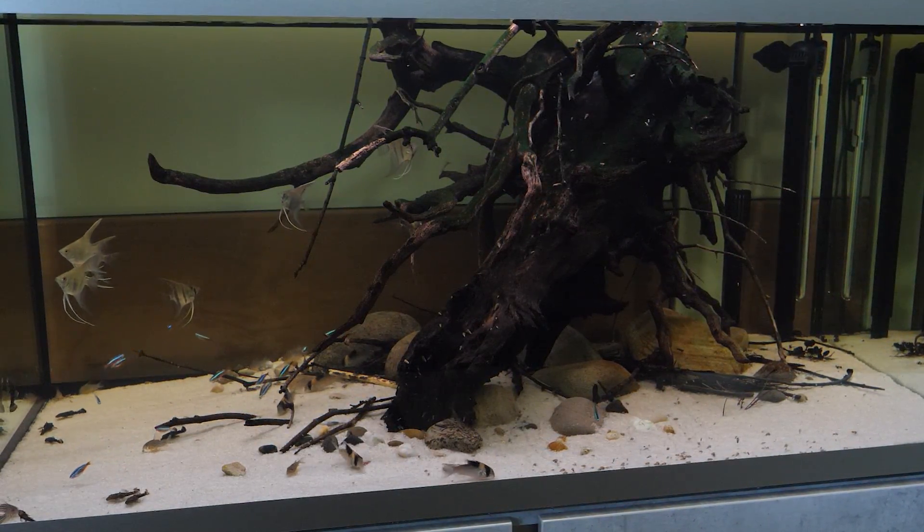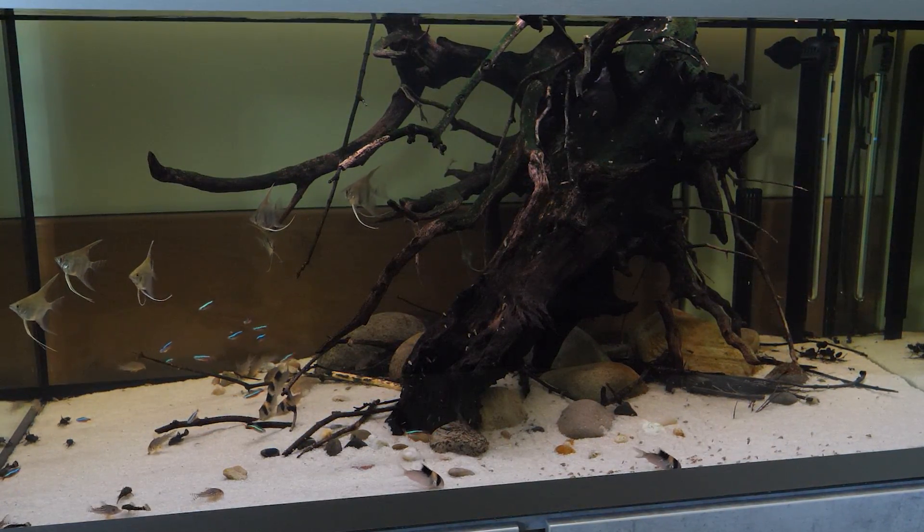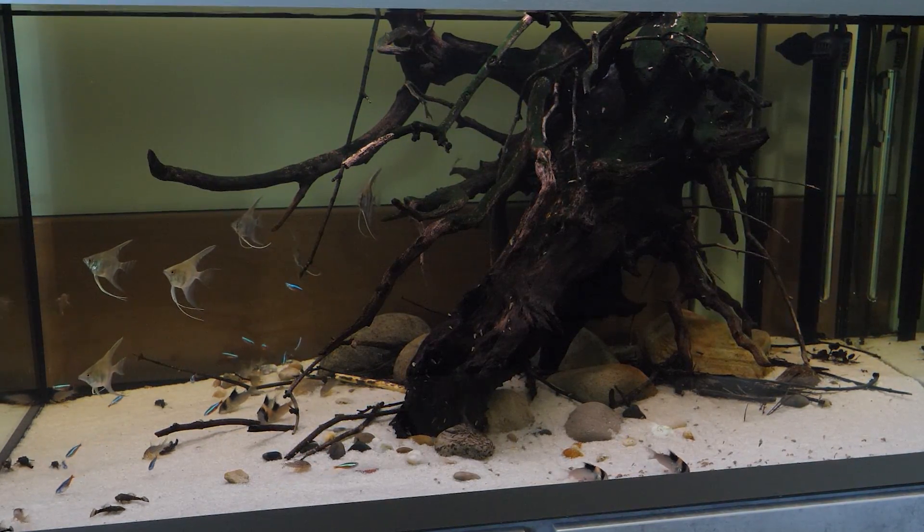These fish are really a very hardy and long-lived species, making them great for both beginners and advanced aquarists alike.